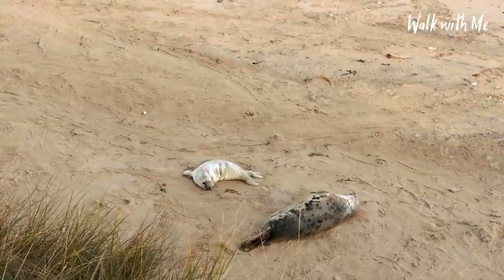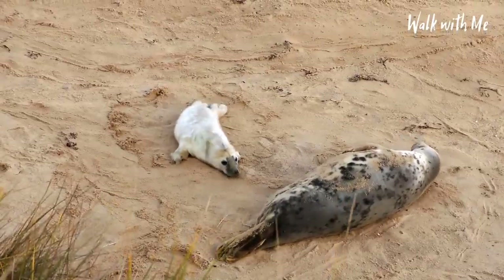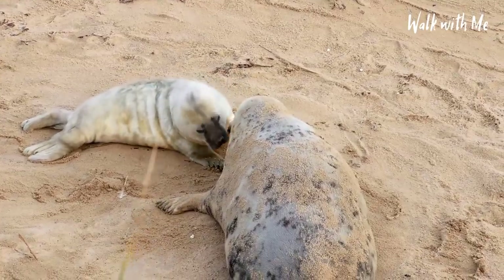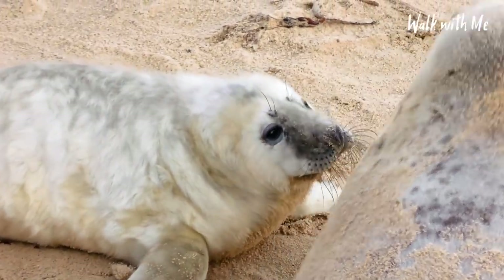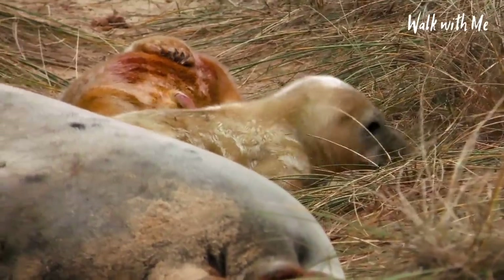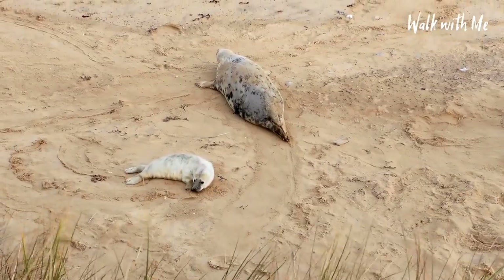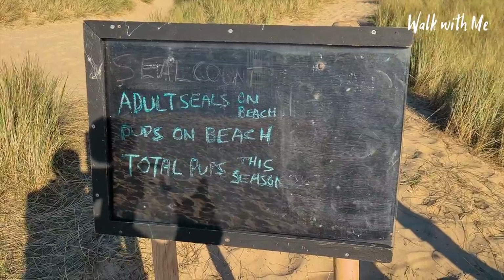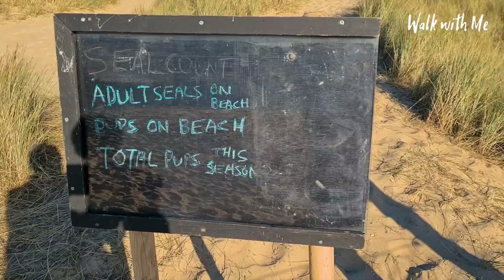At birth, the pups weigh around 13 kilos. They've got a soft, creamy white coat which is not waterproof, so they have to stay on the beach and suckle on their mother's milk for at least 18 to 21 days. During this time, the pup will get a layer of blubber under the skin, which will act as a food resource when its mother leaves and it's left to fend for itself. There's a board here where they normally tell us how many pups and seals are on the beach.